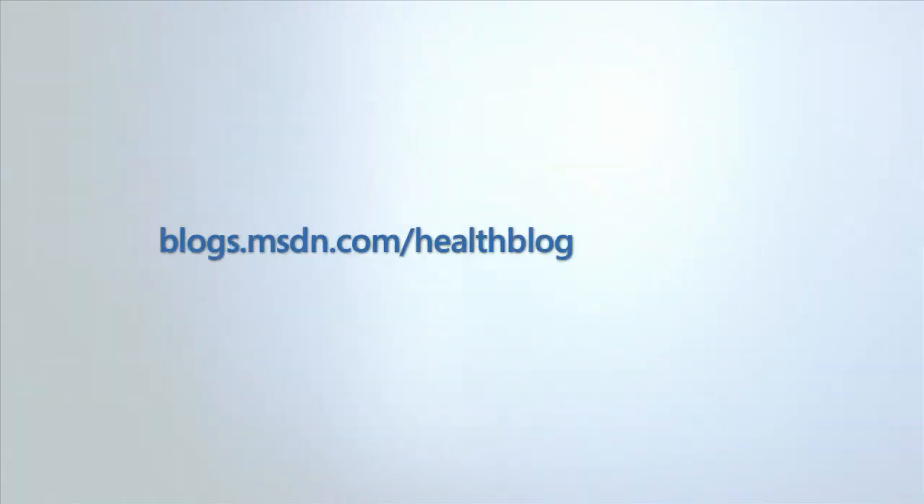On behalf of Microsoft Worldwide Health, our staff and sponsors, thank you for joining us. We always enjoy hearing your feedback, and we'll see you next time for another episode of Health Tech Today. For more thoughts, comments, news, and reflections on healthcare IT, join Dr. Bill Crounce on Health Blog.